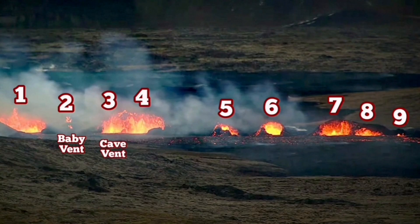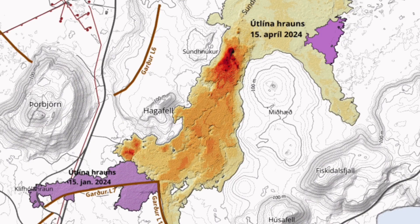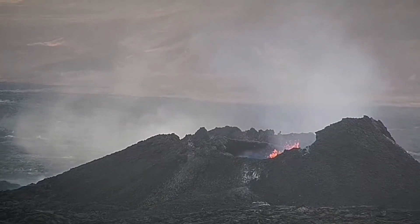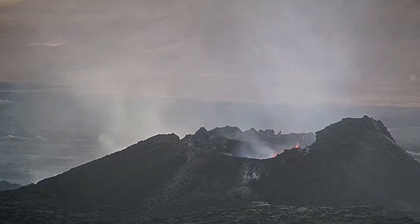First I numbered them, then based on that number I named them. K1 was the one which lasted all through this — for two months, it was erupting, almost short of one week. This long period of time gave us enough time to actually measure everything: the thickness of the lava, the volume, and the area it covered.